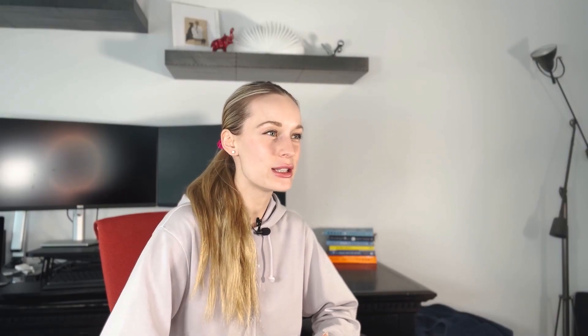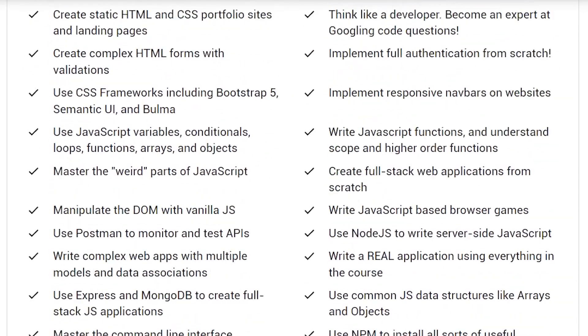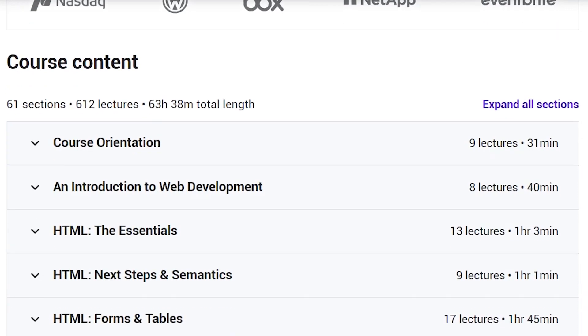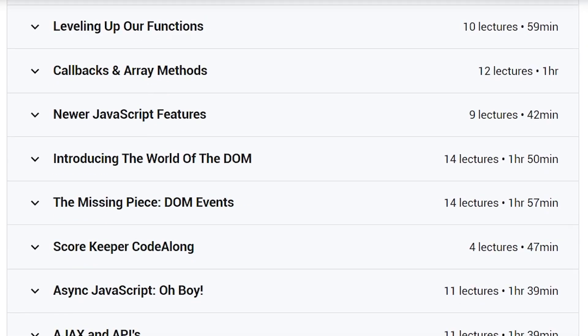Next on the list is the Web Developer Bootcamp 2022 by Colt Steel. If you've been on Udemy at all and searched coding-related topics, I'm sure you've heard of Colt Steel. He has some of the best courses out there — his ratings are through the roof: 4.7 stars out of 5 with over 220,000 ratings. That's crazy to have such a high rating with so many people. One thing that stands out is you get to use tools like Postman to monitor and test different APIs, which is something you'll be doing in the real world. So when you're in an interview and someone asks if you've used Postman, you can actually say yes.